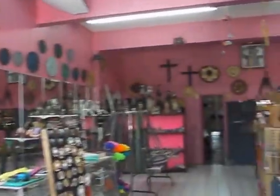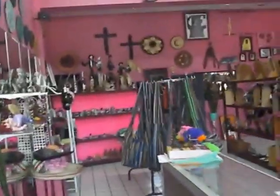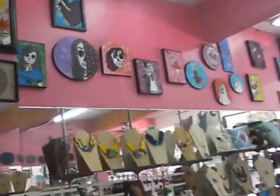This is Kayla's store, and the money that she gets from selling art in here she puts towards the rescue. She does a lot of the art herself — the paintings, all these paintings she does.